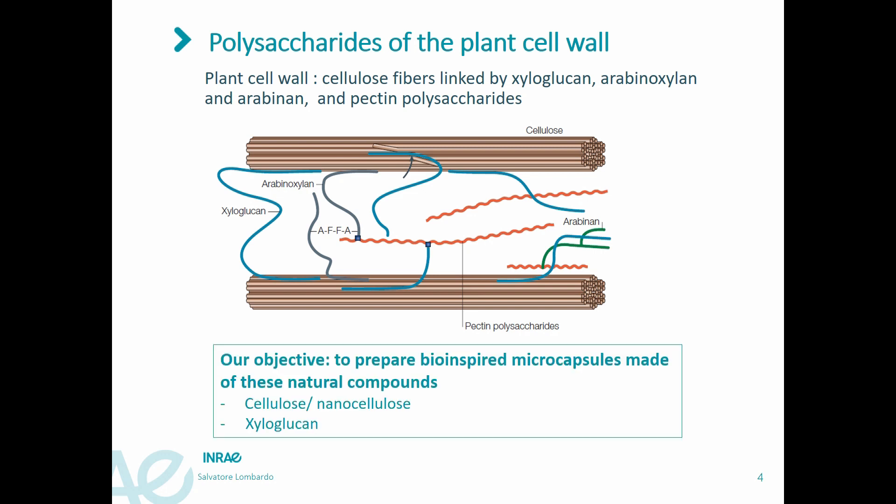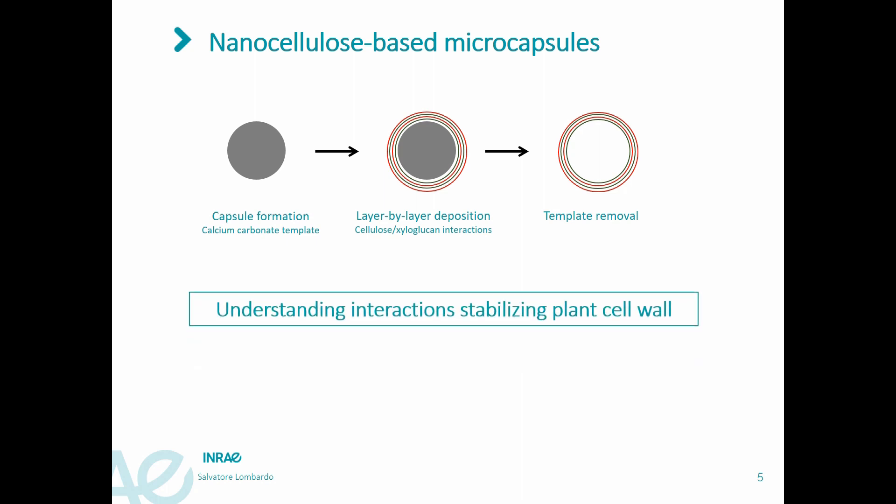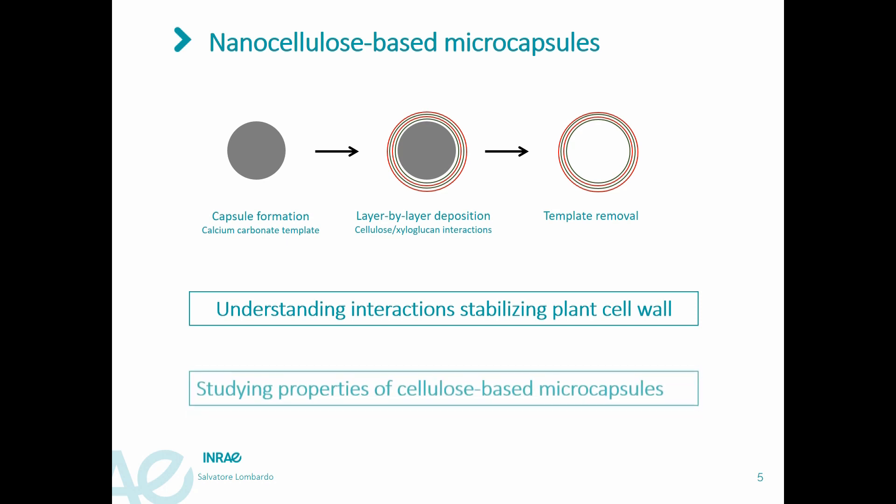Inspired by the plant cell wall, we decided to use the cellulose-xyloglucan interaction to prepare bio-inspired microcapsules. Such structures are made of only natural compounds and may replace synthetic materials in various applications. Our strategy consists of using a hard template of calcium carbonate microcapsules and attaching nanocellulose and other polysaccharides in a layer-by-layer approach, followed by dissolution of the template. Our aim is to have a better understanding of the interactions underpinning the plant cell wall, and to use these interactions to form microcapsules with specific properties directed by external stimuli — which, if you remember, is the definition of a molecular machine.